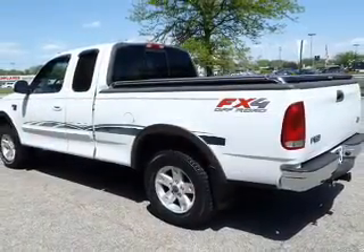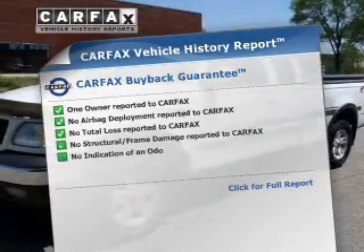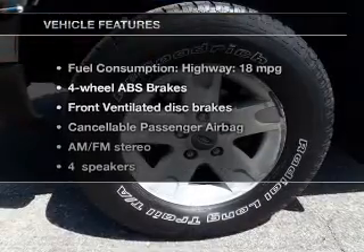Anti-lock brakes help to bring your vehicle to a safe stop. Know the history on this ride and greatly reduce your buying risk with the included Carfax vehicle history report. And with these notable features,